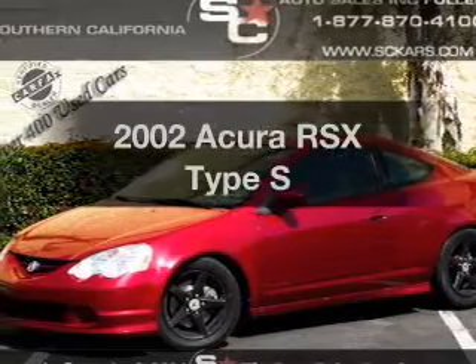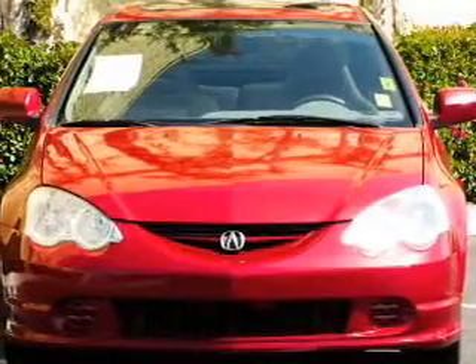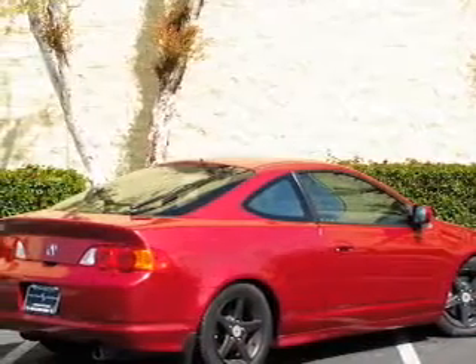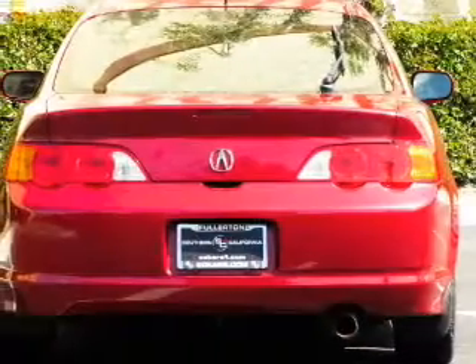Get noticed in this 2002 Acura RSX. If you're looking for a first-rate auto, this one could be yours today. With an efficient four-cylinder engine, the powertrain includes front-wheel drive, connected to a manual transmission that'll keep you in touch with your vehicle.